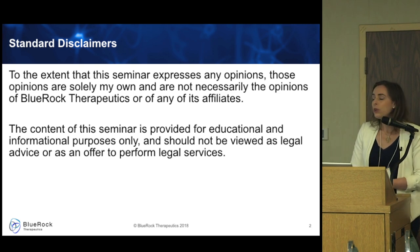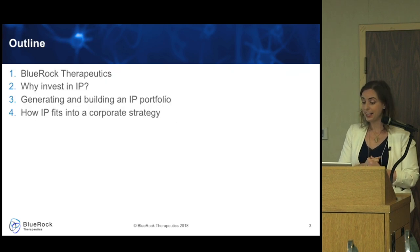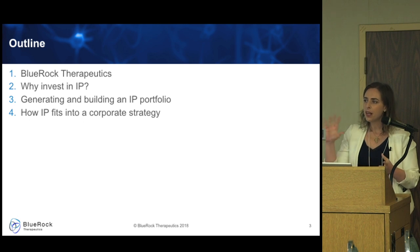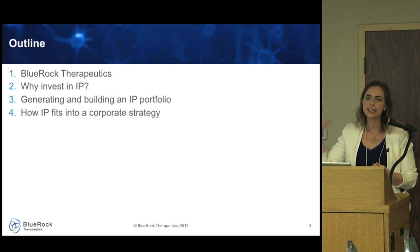Here's what we're going to go through today. I'll give you a brief intro to BlueRock Therapeutics. Then we'll talk about why a company might invest in IP and in particular why it's important in the life science space. We'll talk about how a company might generate and build a valuable IP portfolio. And then I'll sum it up with a brief description of how an IP strategy actually fits into a broader corporate strategy.